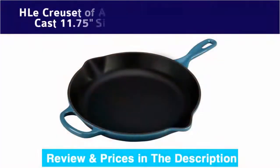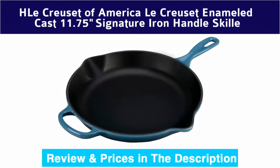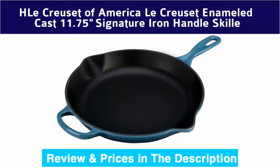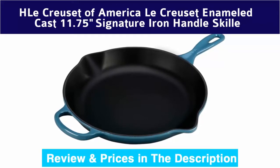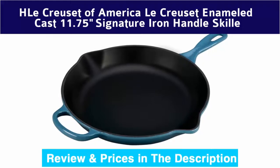Number 1: Le Creuset enameled cast iron 11.75-inch signature iron handle skillet heavyweight fry pan. Requires very little oil, making it an excellent choice for low-fat cooking.